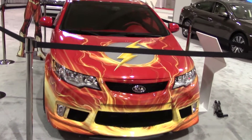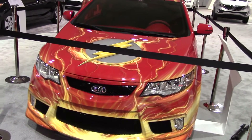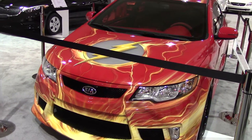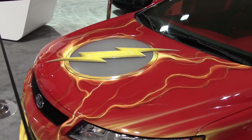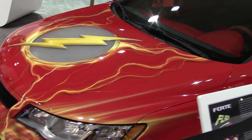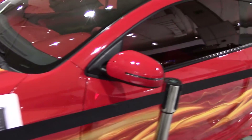You've got the flash emblem with all that blazing electricity fire going from front to back on this beautiful flame red car. Take a look at the interior, all done in multi-tone Alcantara, shaved door handles — absolutely incredible.